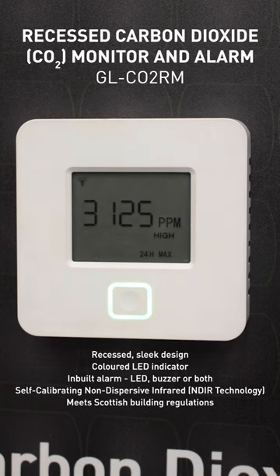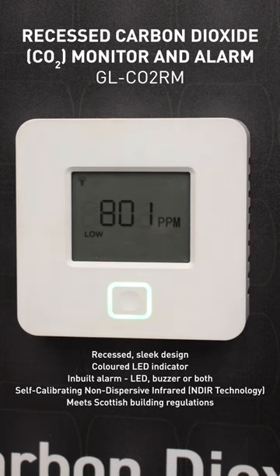Self-calibrating non-dispersive infrared technology ensures all measurements are accurate and reliable. This alarm meets Scottish building regulations.